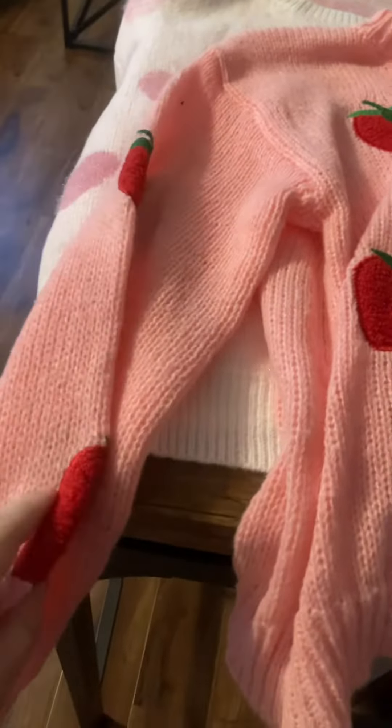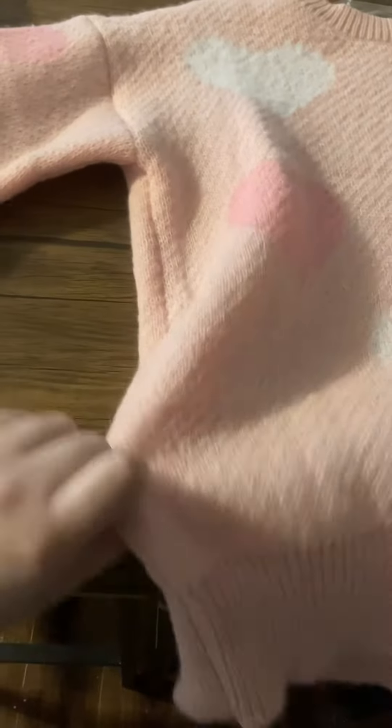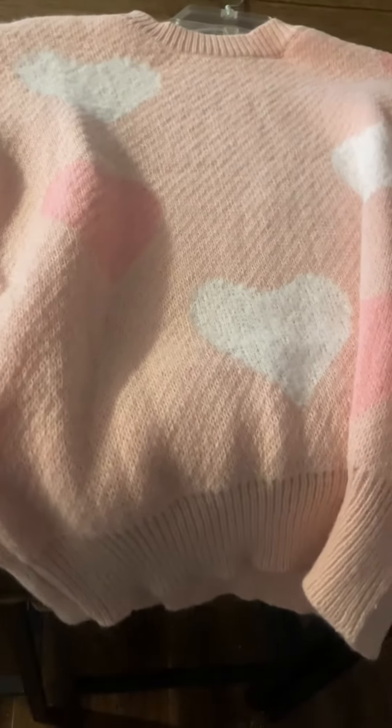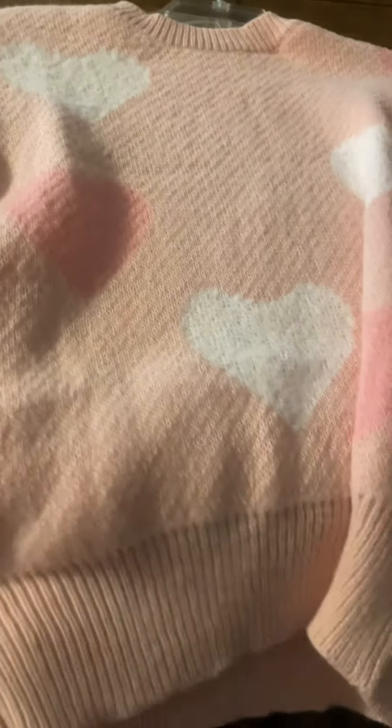This one's super cute. The last one is this light pink sweater with some white hearts and some baby pink hearts — this one is also really cute.